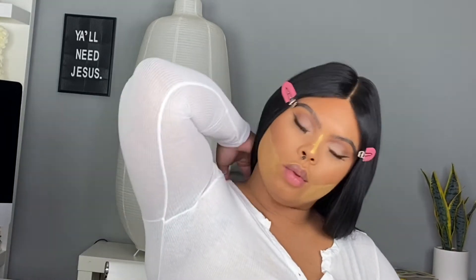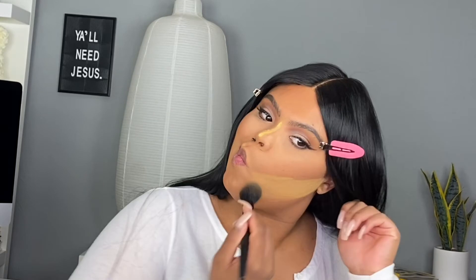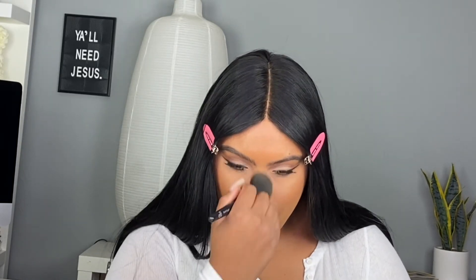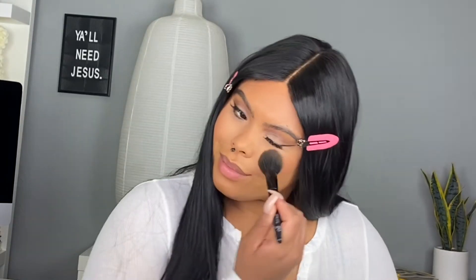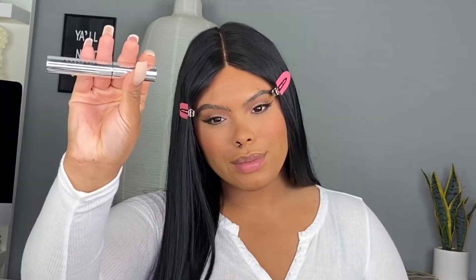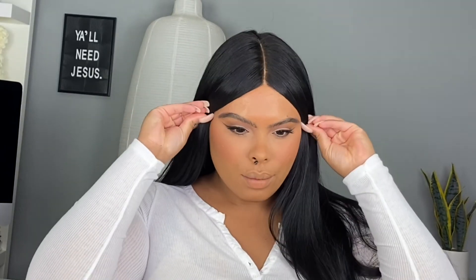Now we're brushing off all of that baking powder. Make sure you buff it all out because you do not want any residue left on your face — but if you do it the right way it will be so pretty. We're going in with a little bit of blush — this is the ABH blush trio — then the Becca Ipanema Sun bronzer. Now we're going in with the ABH brow gel, my OG product — I will use it forever, I use it on my clients as well, and it keeps your brows in place all day.